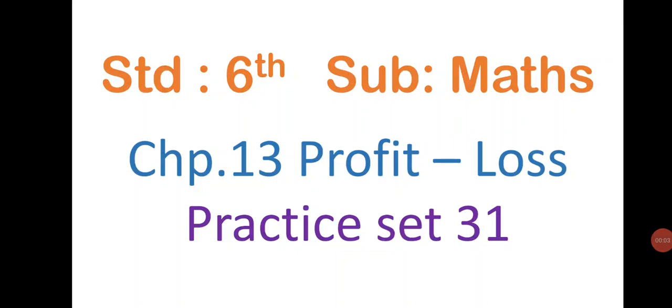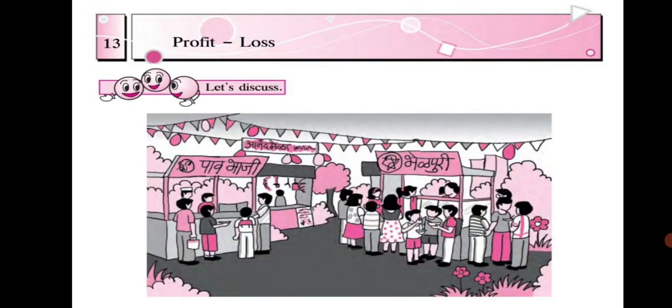Standard 6, Subject: Maths. Let us learn a new chapter based on profit and loss. Practice Set 31. In this picture you can see two stalls put up by Pranav and Sarita.